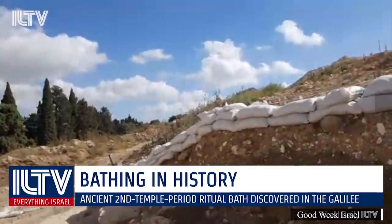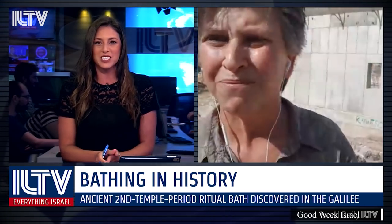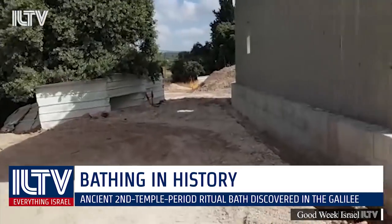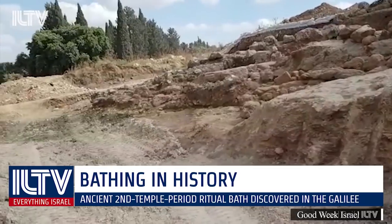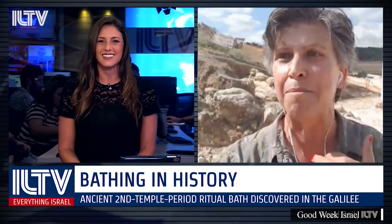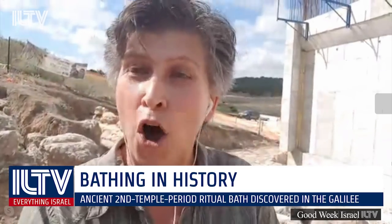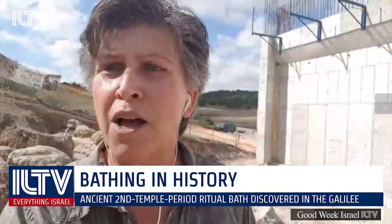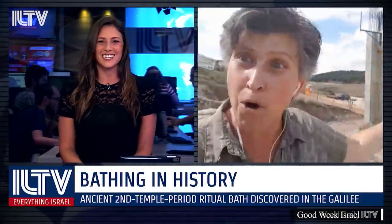Anat, you live in Kibbutz Hanaton, only about half a mile away. When the Antiquities Authority found this mikveh, they invited the public to come and held several tours. When the archaeologist explained it was a Second Temple period mikveh, Anat's kibbutz got excited because she sits on the mikveh committee. They asked the archaeologist about making a replica, and he said instead: why not raise money, excavate this mikveh out, and transplant the whole real 2,000-year-old mikveh into the kibbutz?